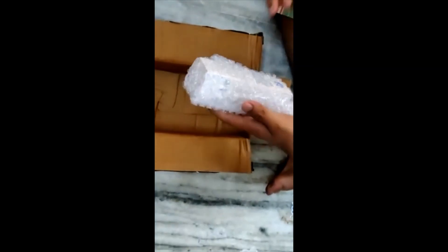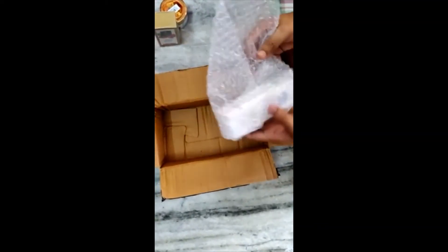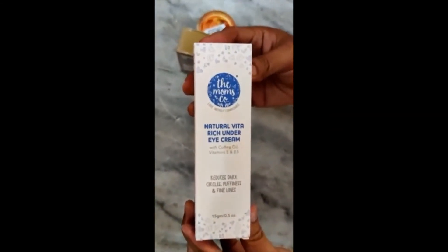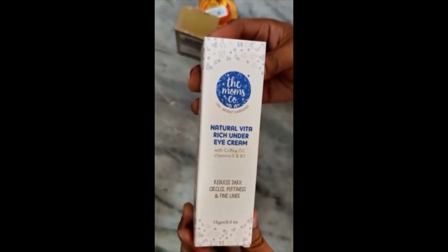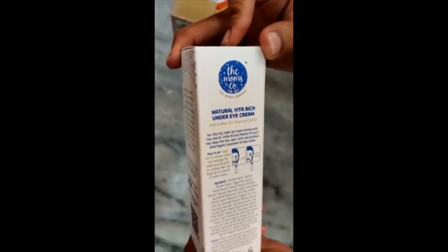We have another product. This is the Mom's Company Natural Vita Rich Under Eye Cream with coffee oil, vitamin E and B3. It reduces dark circles, puffiness and fine lines. This is a 50 gram pack. We are going to unbox it and see what is inside.